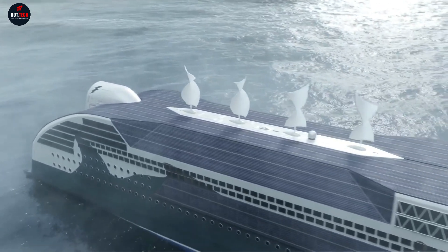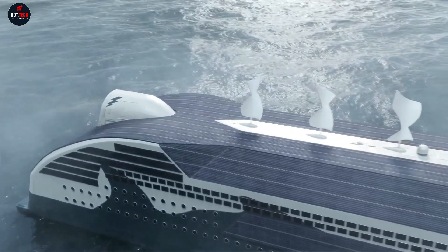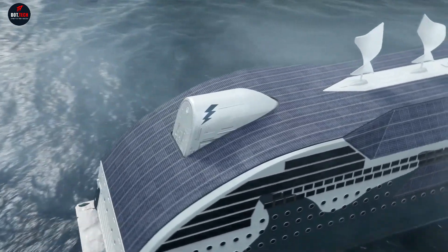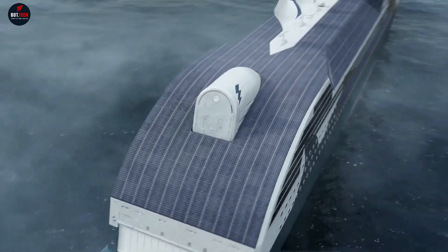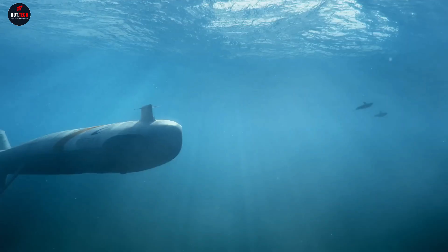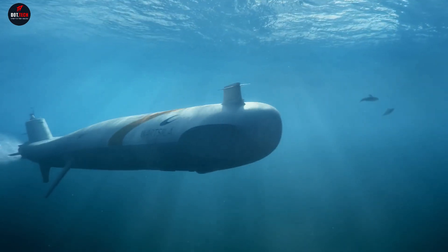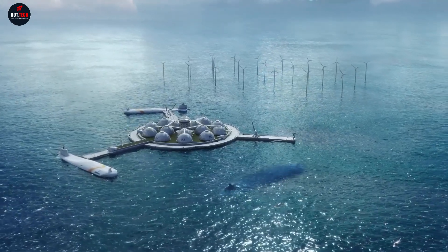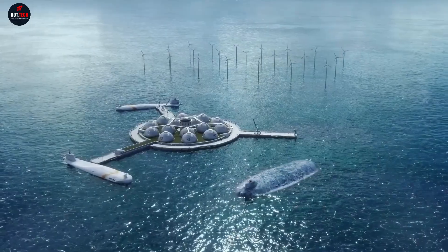Wartsila is leveraging digital technology and fostering collaboration to make this vision a reality. They believe that these innovative approaches are crucial for the shipping industry to meet regulatory requirements and stay competitive. With their forward-thinking strategies, Wartsila is paving the way for a more efficient and sustainable future in shipping.